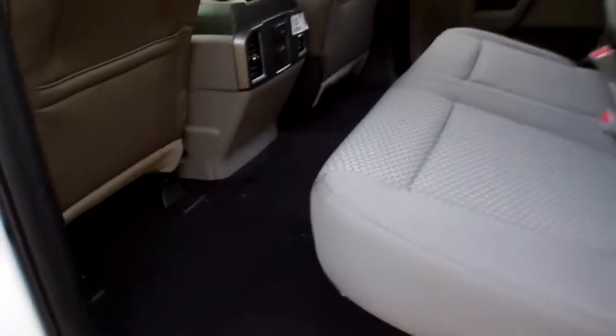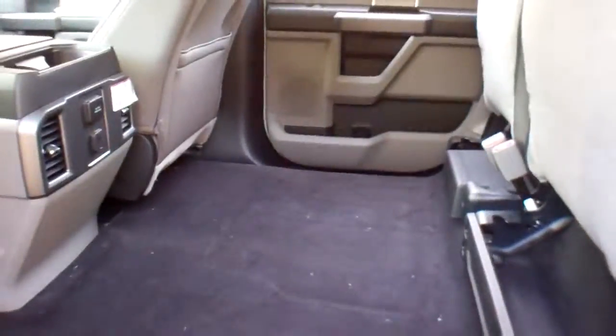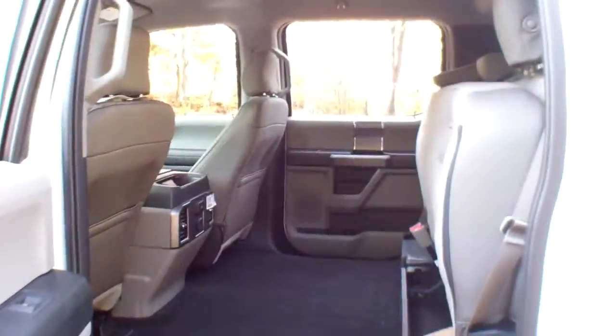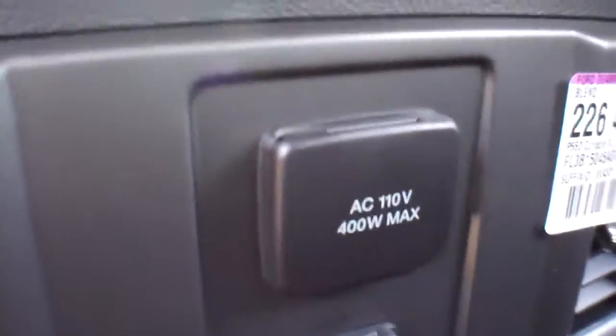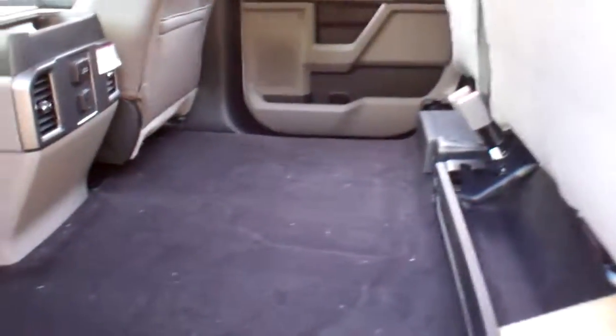I'm going to take a look at the back seat. There's so much room — you can sit three adults back here without any issues whatsoever. Look at the cargo space, people space, and room for your gear. You've also got another 110-volt 400-watt outlet right there, along with heater and cooler vents.